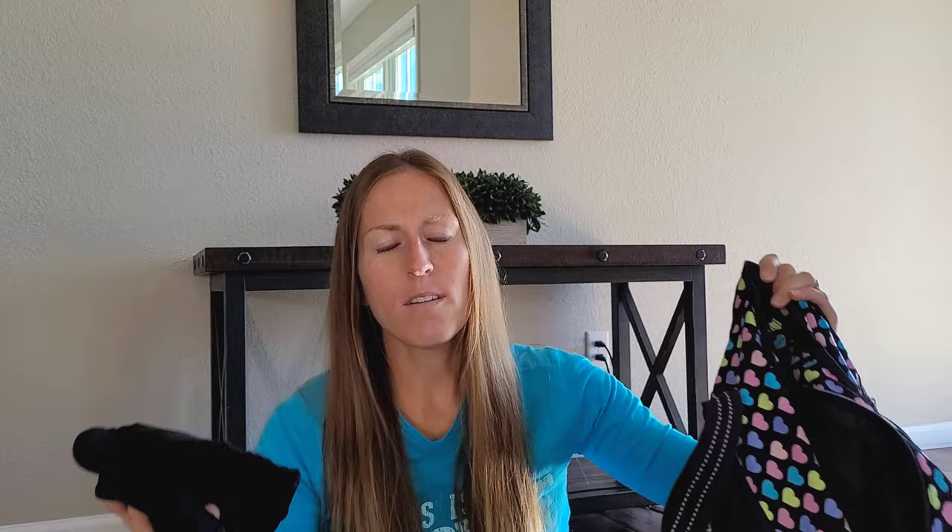Arm warmers are especially useful during fall and spring months, so put those in your race bag. Also, if you are a woman, don't forget a sports bra — you want good support during your race, and you definitely don't want to run without one.